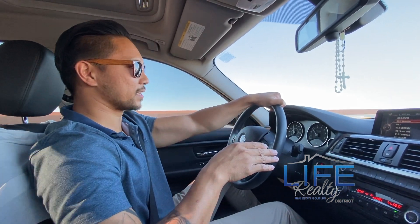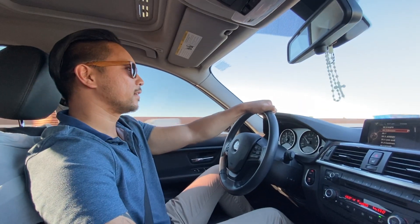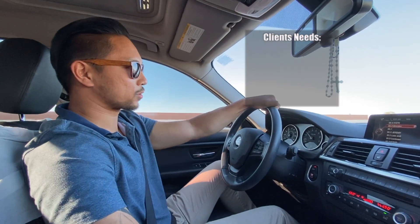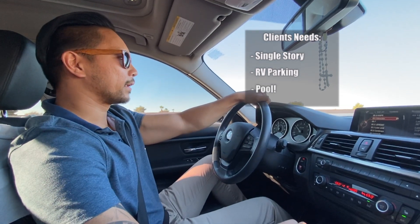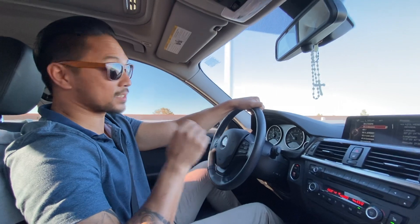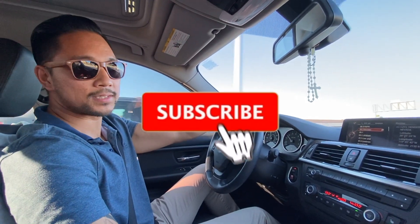The nice thing about this lot is it sits on a third of an acre, which is not very common around here in the valley. Our clients are looking for a single story home with RV parking and a pool, and again the most attractive part about this property is the size of the lot. So you guys are in luck — I'm going to take you along with me, so stay tuned.